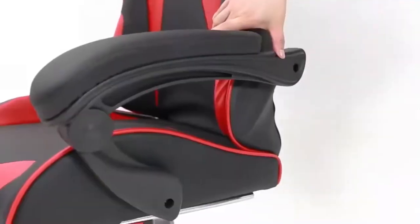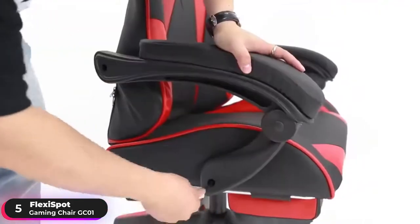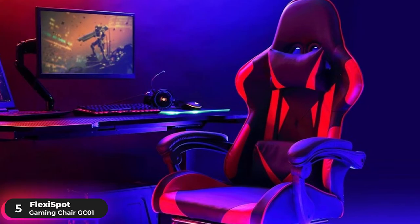Number 5 Best Budget Chair: FlexiSpot Gaming Chair GC01. The FlexiSpot Gaming Chair GC01 is our pick as the best budget gaming chair. Its ergonomic form has an ultra-wide design with a high seat back that meets the needs of most people.